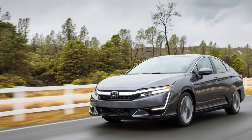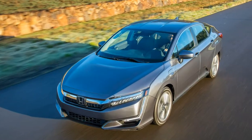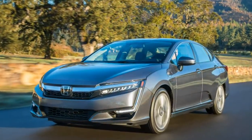2018 Honda Clarity Car Review. The good points of the 2018 Honda Clarity.